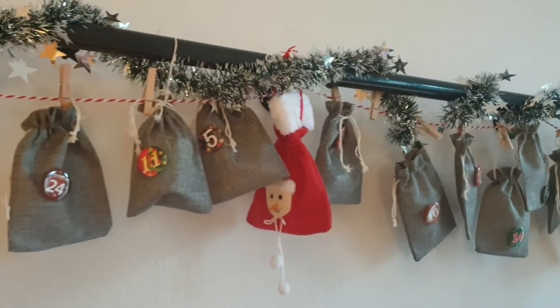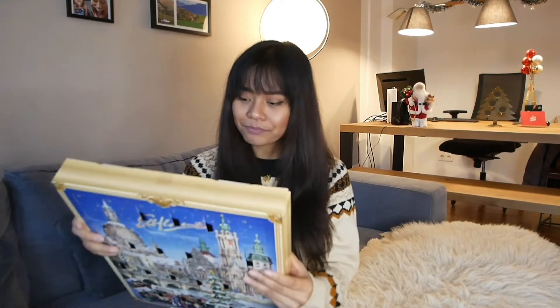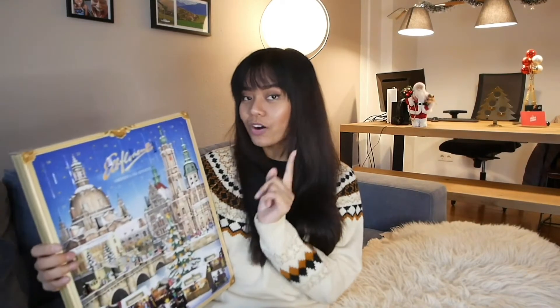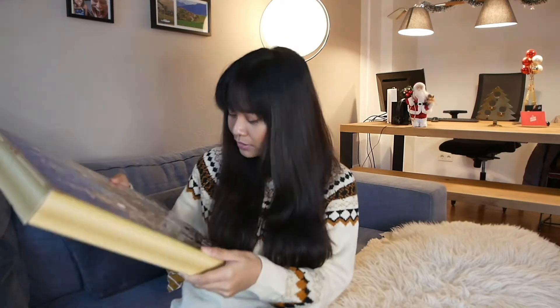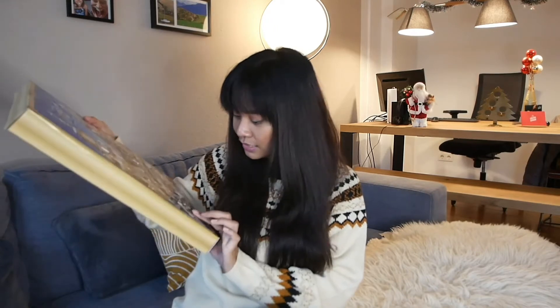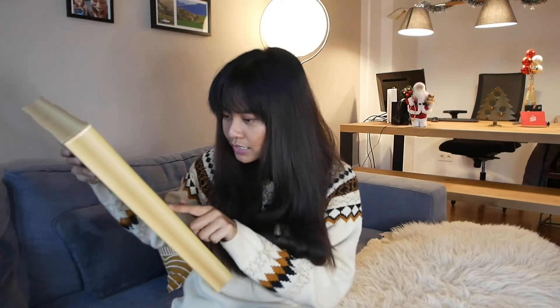Those store-bought Advent calendars could look like this — I have it with me. It consists of 24 small doors, and you get to open one each day according to the date. This Advent calendar is actually a gift from my neighbor, and it has different varieties of Stollen. Today is the 16th of December, so I need to find and open the 16th door. It's a bit difficult to find because it's not so obvious.